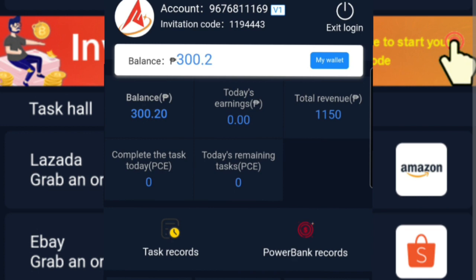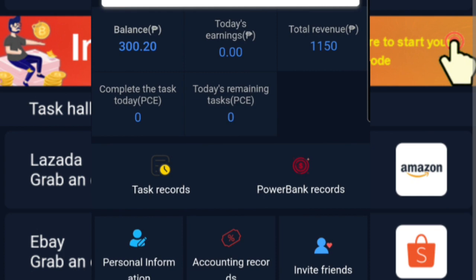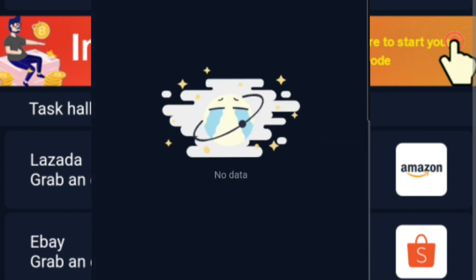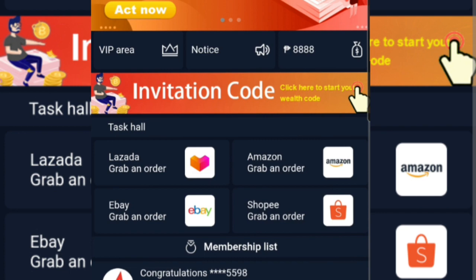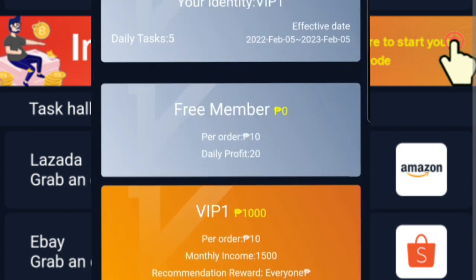Kailan po pwedeng mag-withdraw? Mag-withdraw ka po every Monday and every Thursday. Ito po yung ating task hall — yung Lazada, eBay, Shopee, at saka yung Amazon.